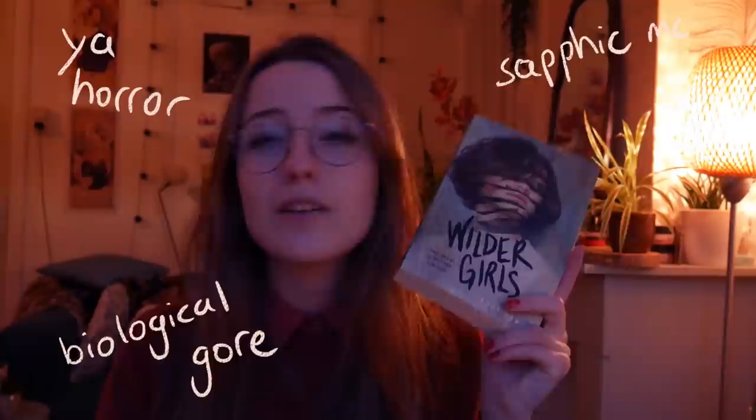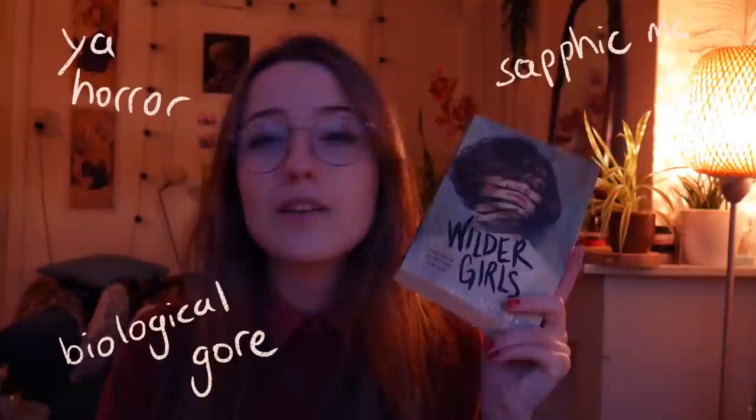Wilder Girls is like a dystopian slash thriller slash mystery slash horror about a bunch of girls that are stuck on an island, and they all have really weird mutations that they don't understand where they come from.